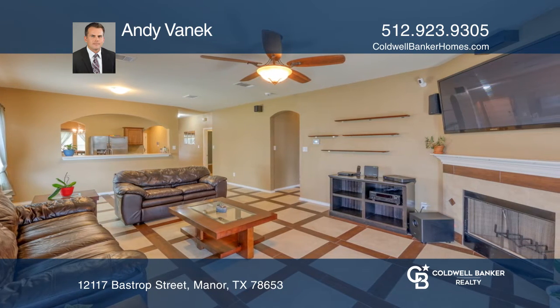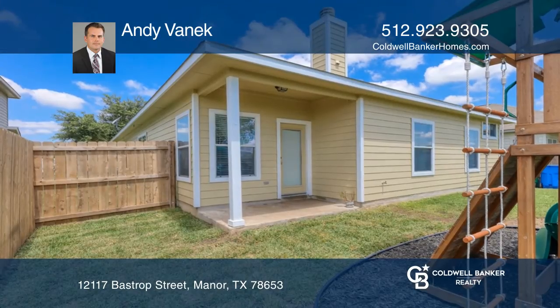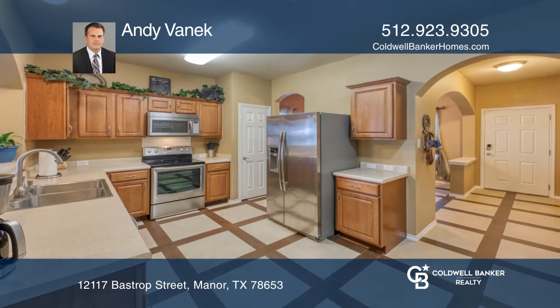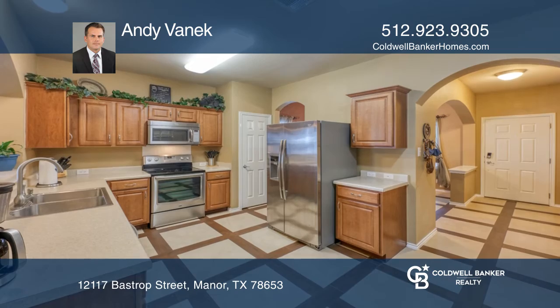There are no neighbors behind and you'll be close to 290 and 130 for an easy commute. This home offers beautiful tile and bamboo floors, stainless steel appliances, and fresh exterior paint and trim completed in May 2020.